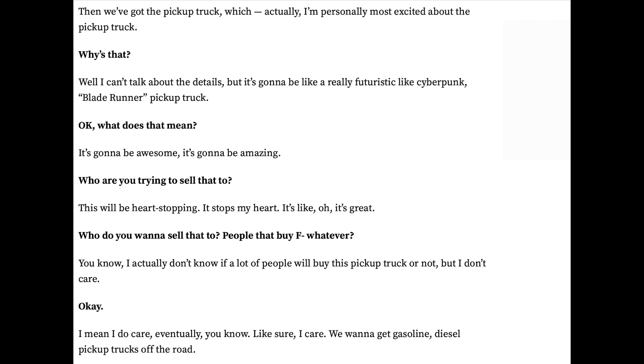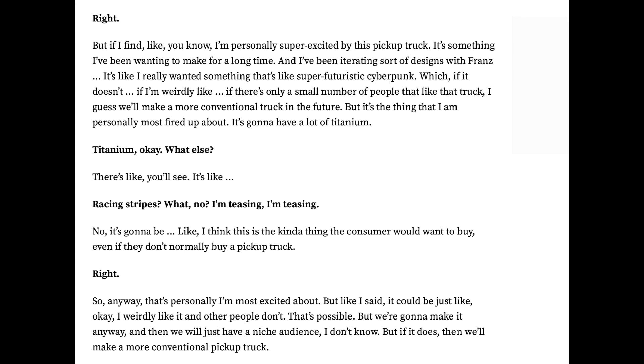Elon also said: 'I actually don't know if a lot of people will buy this pickup truck or not, but I don't care. We want to get gasoline and diesel pickup trucks off the road. I'm personally super excited by this pickup truck because it's something I've been wanting to make for a long time, and I've been iterating on designs with Franz. I really want something that's super futuristic cyberpunk — and if there's only a small number of people that like that truck, I guess we'll make a more conventional truck in the future. But it's the thing that I am personally most fired up about. It's going to have a lot of titanium.'